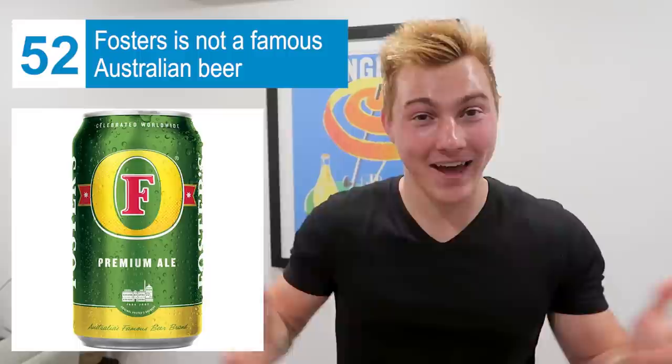Foster's is not a famous Australian beer here. There's this beer in America called Foster's that says 'famous Australian beer' on it, but I haven't seen it here and Australians I've talked to have never heard of it — it literally doesn't exist here. Another bar difference: it's not as common to go bar hopping here. A lot of nightclubs charge cover — maybe 30 bucks just to get in — so it's more common to pick one place and spend the entire night there.